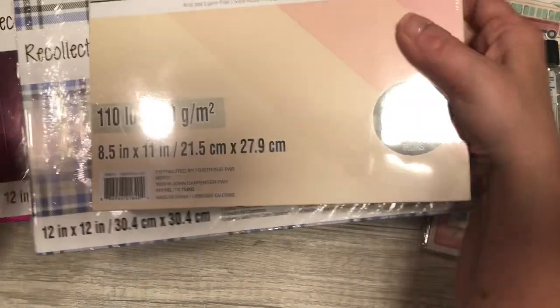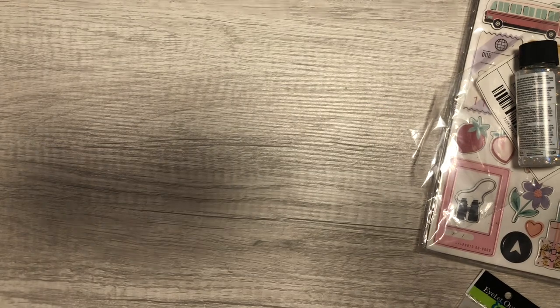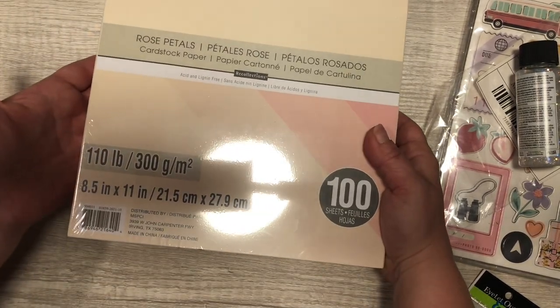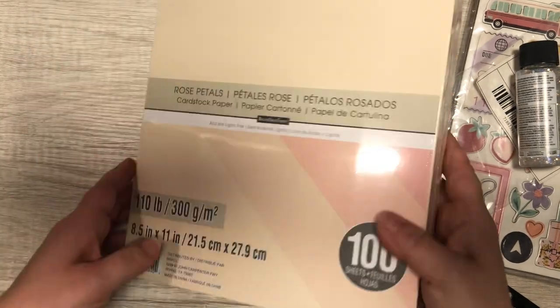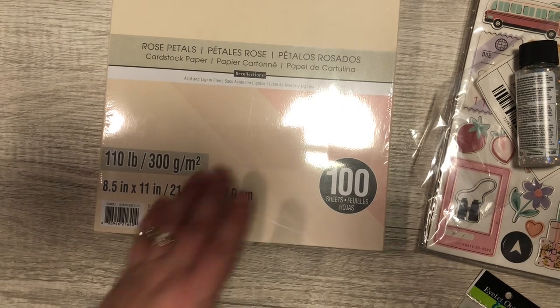I also picked up the 110-pound cardstock in pink — it's called Rose Petal — and it has a bunch of different pinks in it.